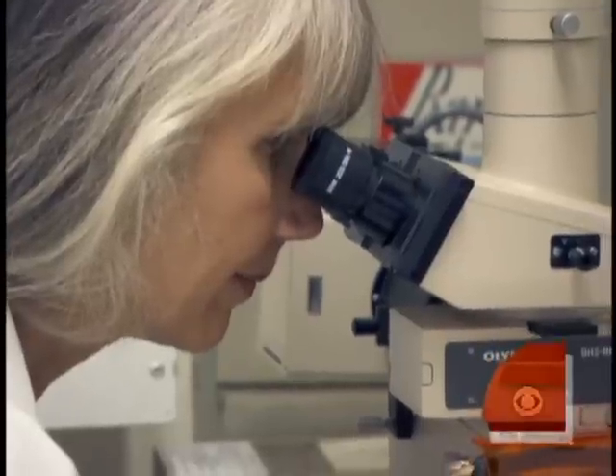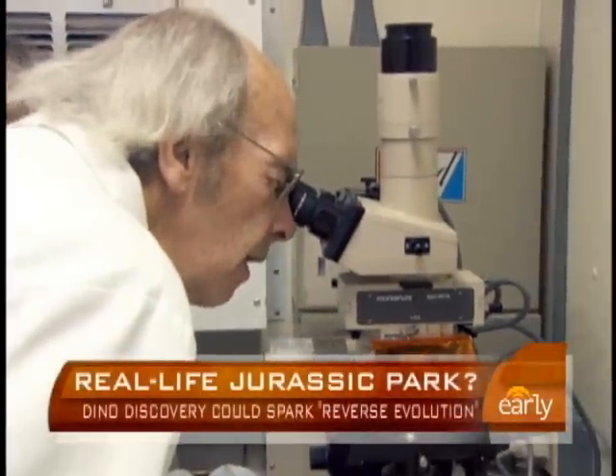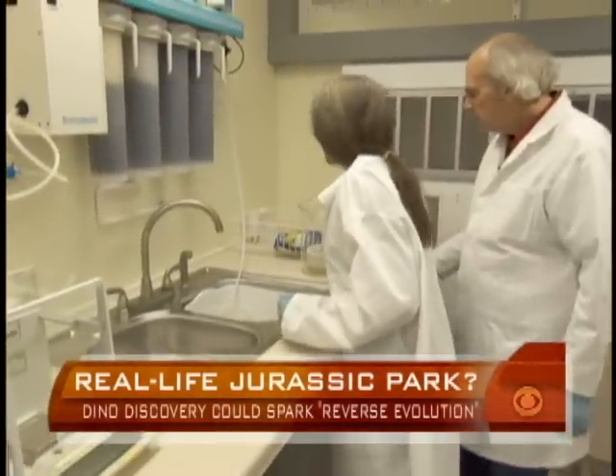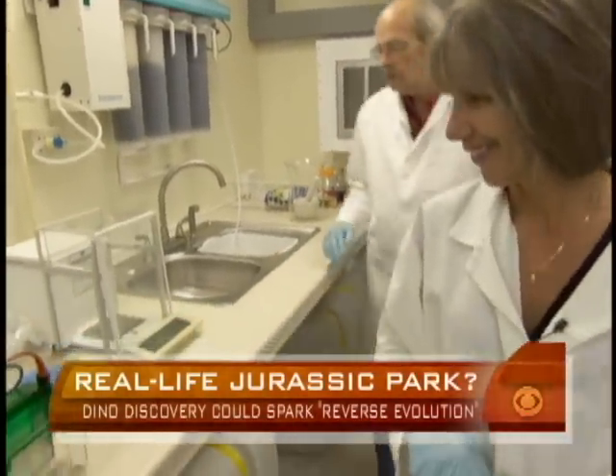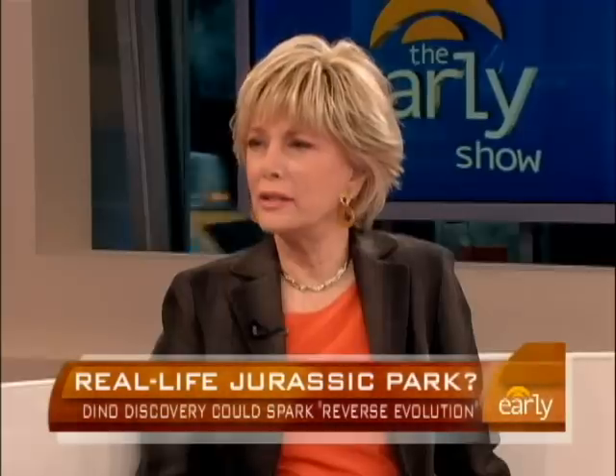They certainly haven't found anything like DNA, but they're now looking. Now that they've seen this, they're going back and re-examining old specimens. Mary Schweitzer was his colleague on this — she's a paleontologist at North Carolina State.